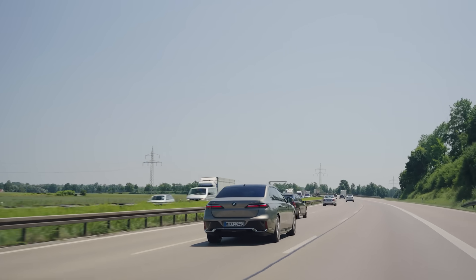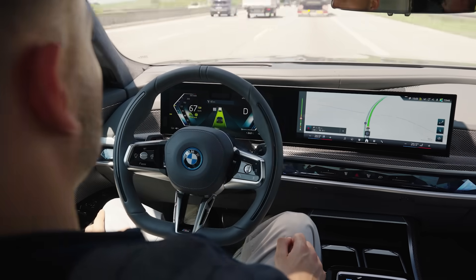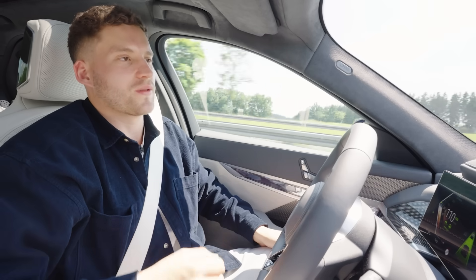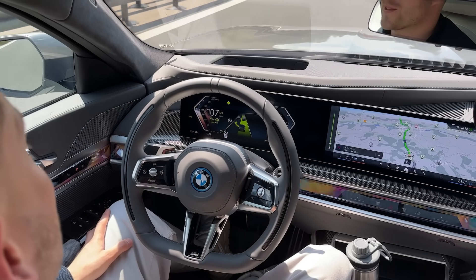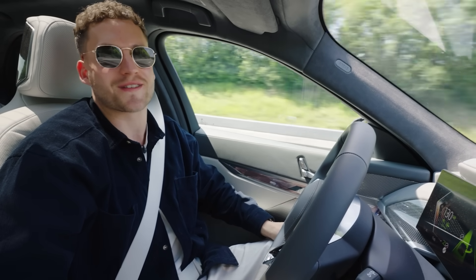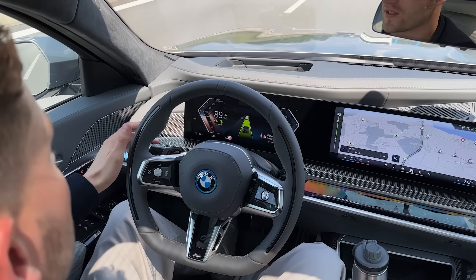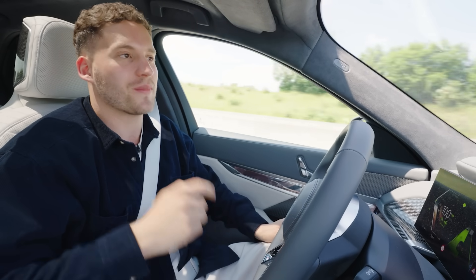All I have to do now is sit back, relax, and watch the traffic carefully — and of course I have to be ready to take over the driving task at any given time. Another really cool feature I'd like to show you is the active lane change assistant with view confirmation. To switch lanes, all I have to do is look in the respective side mirror and the car automatically switches lanes. This feature also works perfectly fine when I'm wearing my sunglasses. In addition, I can also just tap the turn signal once and if the traffic situation allows, the car will automatically switch lanes.